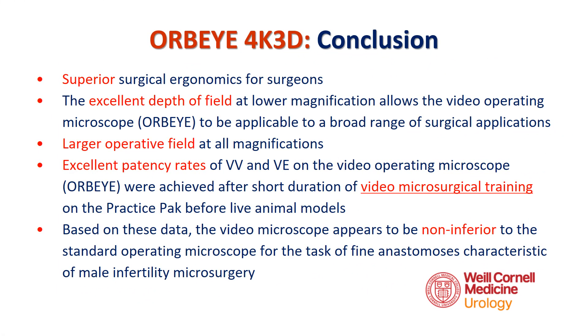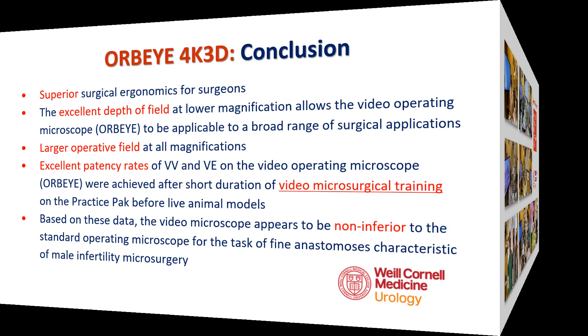In summary, the Orbi is ergonomically superior to standard operating microscopes, reducing bodily strain on the surgeon and their assistants. The depth of field at lower magnification opens the microscope to a greater range of surgical specialties and applications, and the larger operative field allows for ease of teamwork and training. We were able to achieve excellent patency rates of microsurgical vasovasostomy and vasoepidemosomy following a relatively short video microsurgical training period. Based on this data, the 4K 3D Orbi video microscope appears to be non-inferior for the task of anastomosis in male infertility microsurgery.